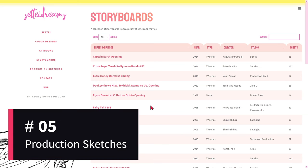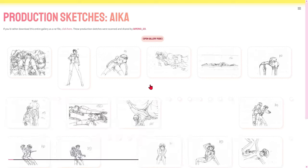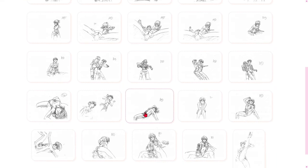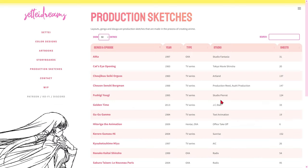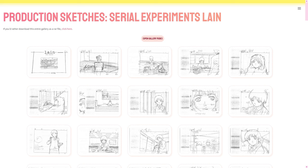Production sketches are like windows into the creative process, providing glimpses into the early stages of conception. Each stroke captures the essence of the original idea, revealing the artistic choices and creative decisions that shape the characters in the world of animation. By exploring these production sketches, fans have the opportunity to observe how a character's personality develops in detail. From facial expressions to distinctive gestures, the sketches show how animators work to infuse life and uniqueness into each protagonist, antagonist, and supporting character.